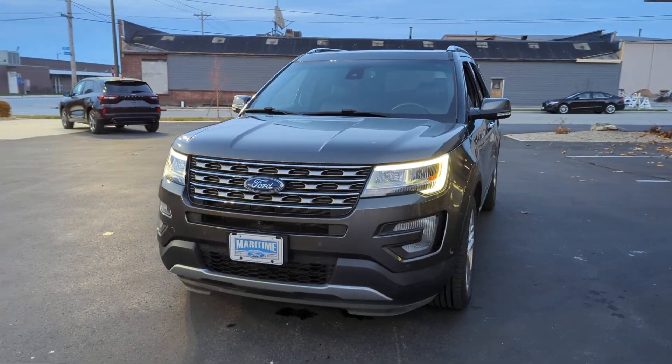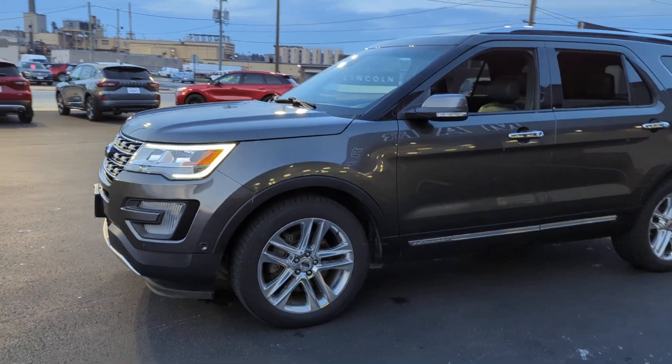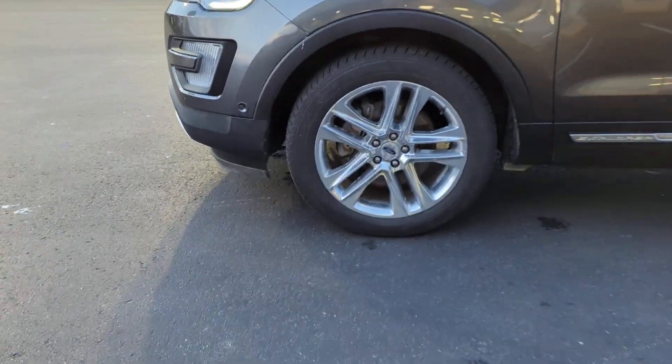Introducing the 2017 Ford Explorer. This vehicle is an outstanding buy with fewer than 100,000 miles on the odometer.